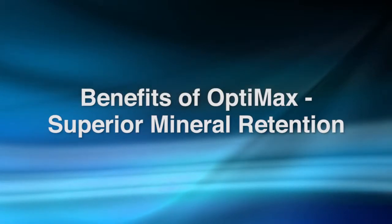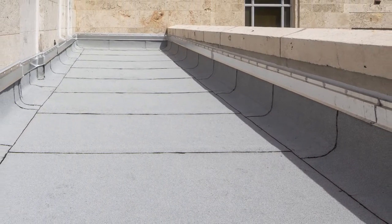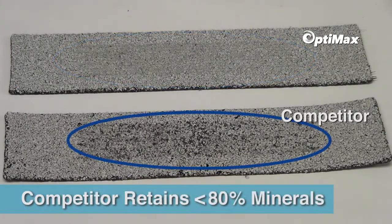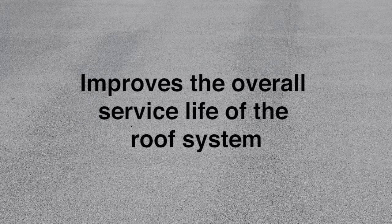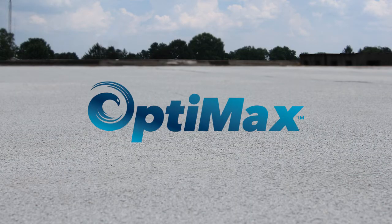Benefits of OptiMax: The polyurethane resin, designed specifically for OptiMax, provides increased mineral retention and incredible protection against the effects of exterior exposure. Superior mineral retention combined with the resilient OptiMax polyurethane-based compound provides a membrane that will weather slower than its SPS counterparts. OptiMax retains more than 99% of its minerals as opposed to less than 80% on similarly tested traditional SPS-modified membranes, which significantly increases the membrane's UV and abrasion resistance, improving the overall service life of the roof system. OptiMax protects your building from the elements longer than any other membrane on the market.